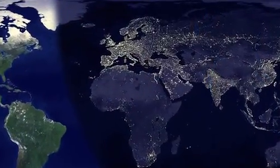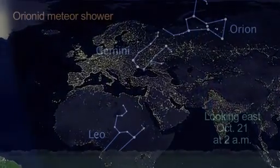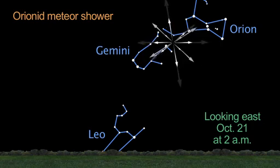Europe gets the best view of the Draconids. But maybe you'll see a few Orionids closer to the end of the month — they peak on the 21st.